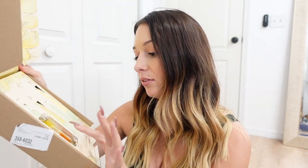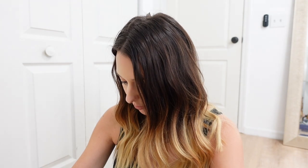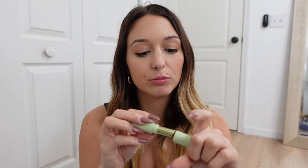The next PR package is from Pixi, and I love being on their PR list. They sent their Vitamin C collection — it has a vitamin C priming oil, an under-eye brightener, a lip brightener, and a brightening perfecter. I'm going to use this lip brightener right now because I feel like my lips are a little dry. It feels like a really nice moisturizing lip balm and it smells kind of good too.